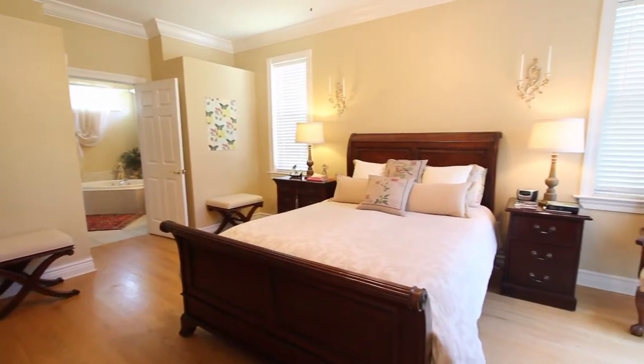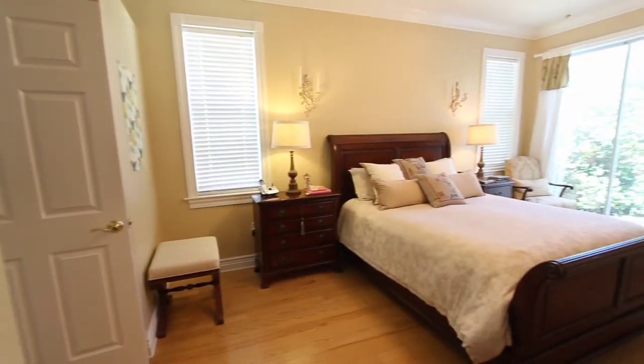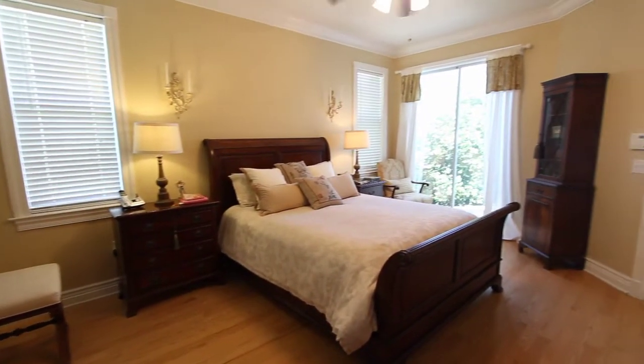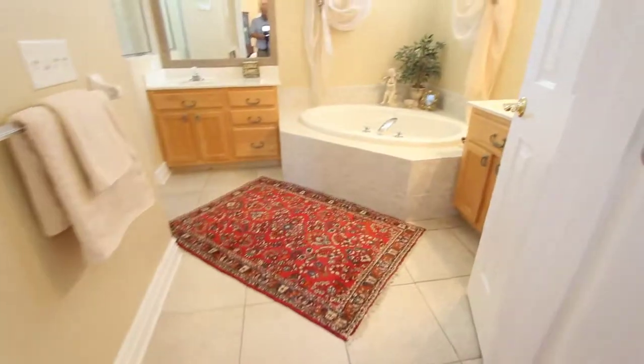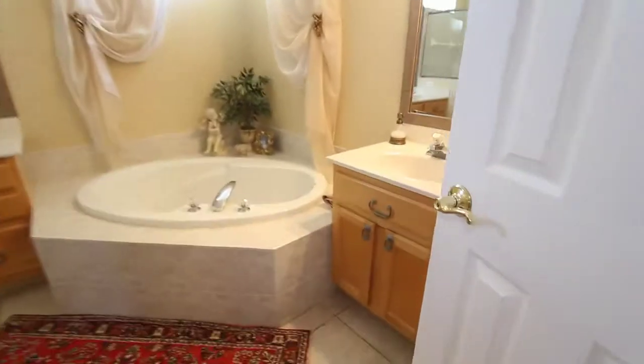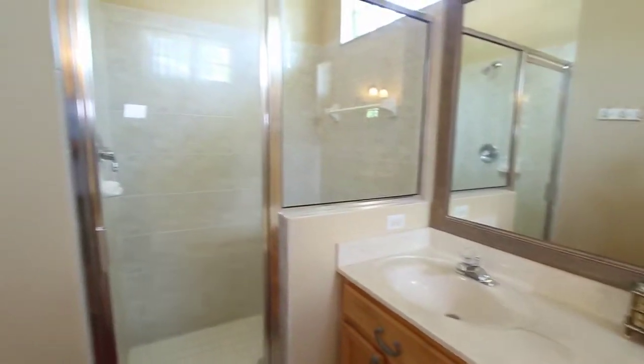The master bedroom is nice and spacious and it features a slider that leads out to the patio area, and also a large walk-in closet. The master bathroom has a garden tub, dual vanities with wood cabinets, and a separate shower as well.